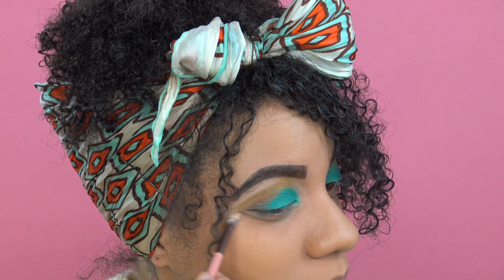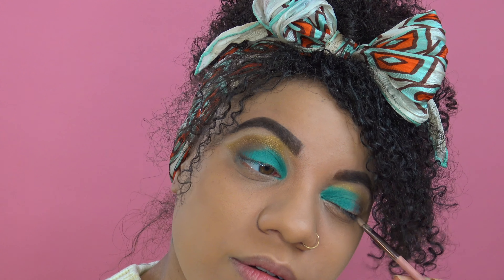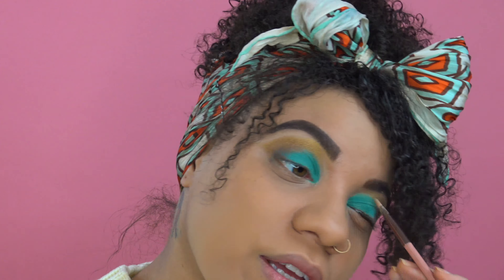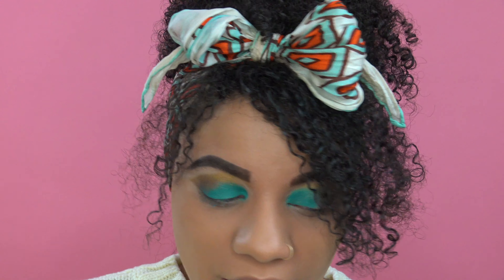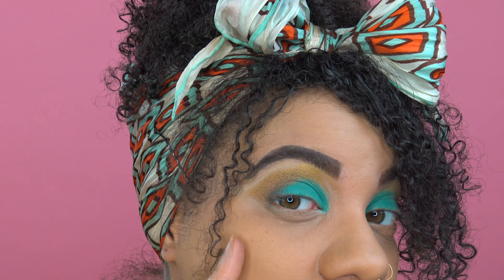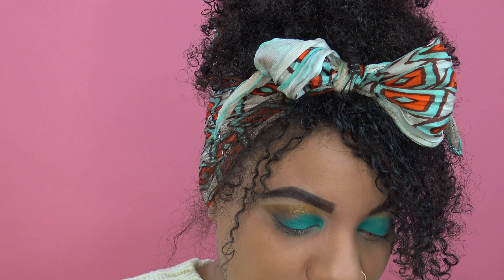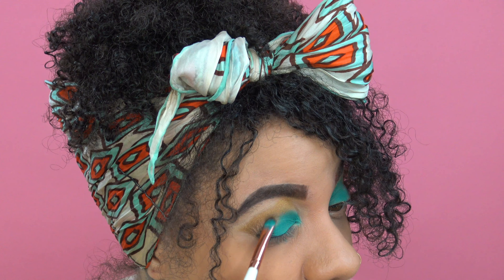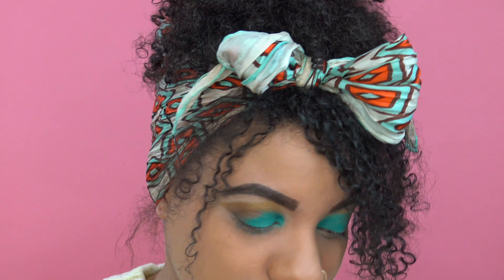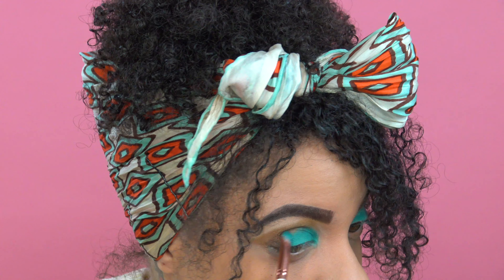I'm just cleaning up my eyeshadow look with the remaining eyeshadow base from Makeup Revolution. That tackiness really keeps everything on. One thing I'm noticing — which is human error — is that this works better with the brush rather than my finger; it could be better. So I'm going to clean my brush off and dip back into Amber Bronze and just touch up the corner a little bit.